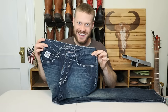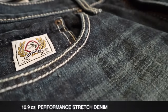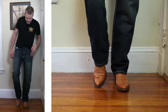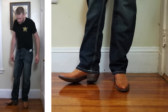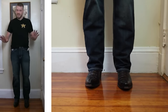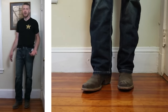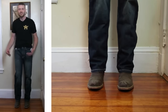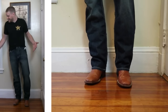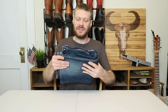Coming in at number eleven is the Cinch white label relaxed fit jean. These are so relaxed in their fit they feel like sweatpants and kind of look like them too. This would work well for some body types but doesn't work the best for me, and I'm not really sure why they cost eighty dollars when they kind of feel like Wrangler retro jeans which are twenty dollars cheaper and look pretty much the same. I think these are a little bit overpriced for what they are.